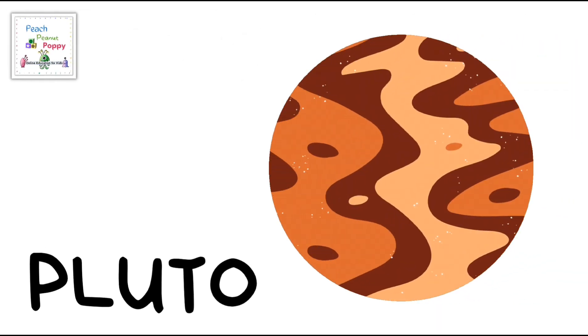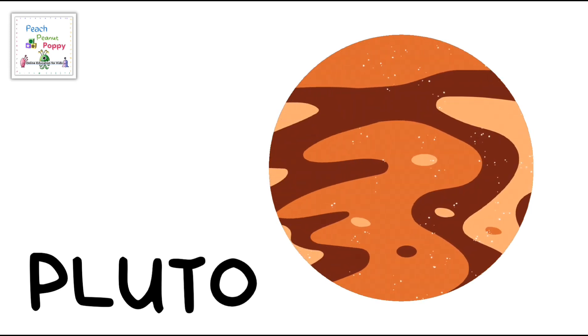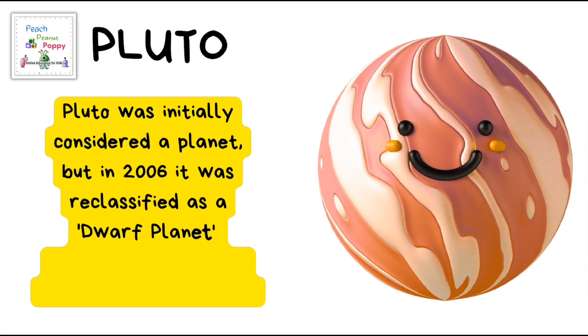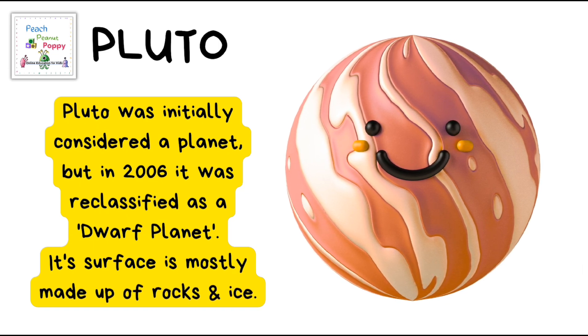And lastly on our list for the day is Pluto! Pluto was initially considered a planet but in 2006, it was reclassified as a dwarf planet. Its surface is mostly made up of rocks and ice.